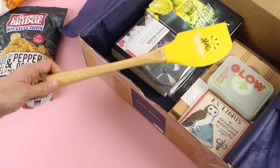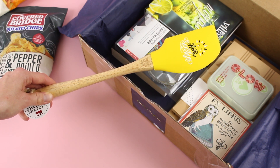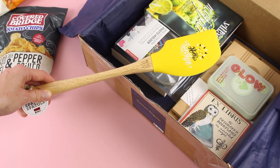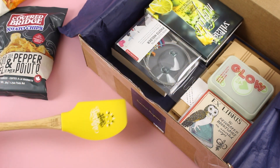Next up we have this really fun spatula. This is what I mean when I said that some of the items tie into the theme of the box — it has a summer theme, so here we have a really fun bright yellow 'hello sunshine' spatula. Perfect for summer. I love it.